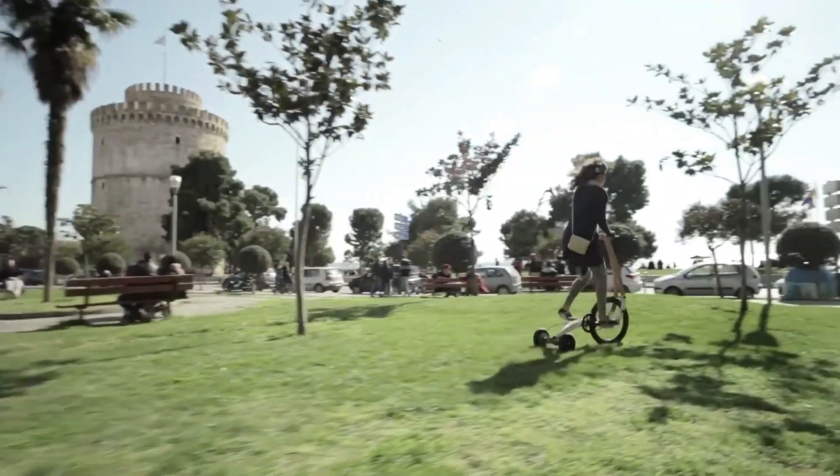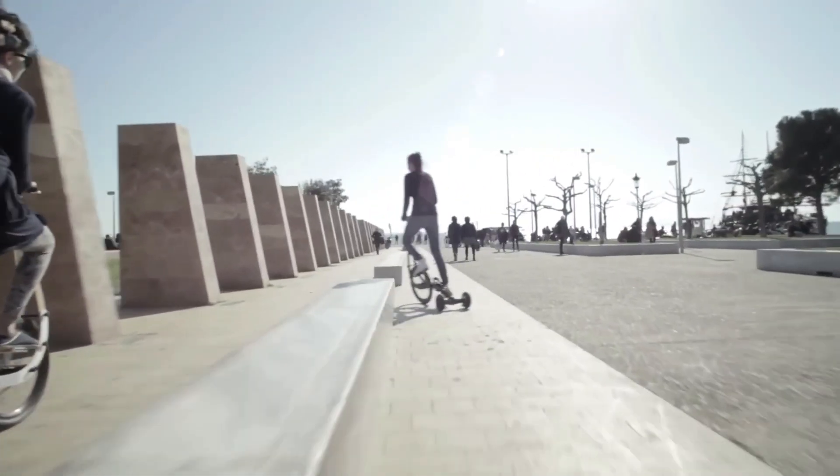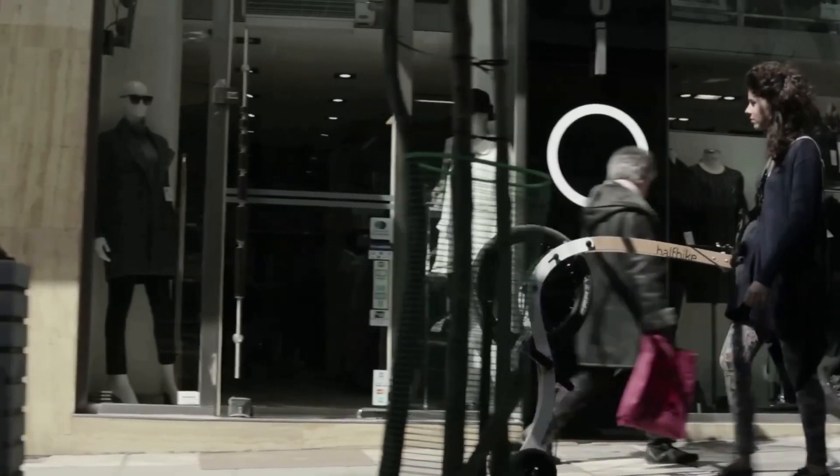With its exceptional agility, comfort, and portability, the Half Bike 2 delivers a fun and convenient riding experience. Its advanced technology and sustainable design make it an attractive option for commuters, students, and enthusiasts seeking a thrilling and eco-friendly ride.